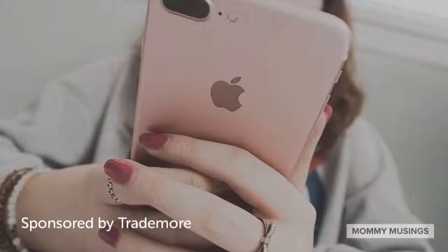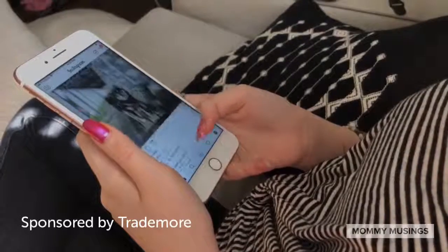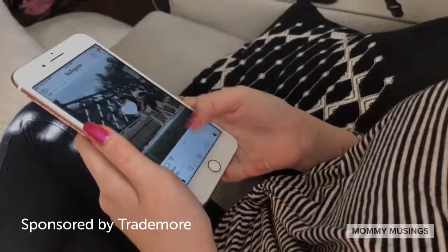This video is sponsored by Trademore. Do you have a tween or a teen in your home with a cell phone that's ready for an upgrade? I'm going to show you how easy it is to sell or trade in your used phones at Trademore.